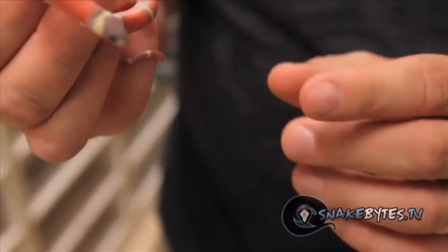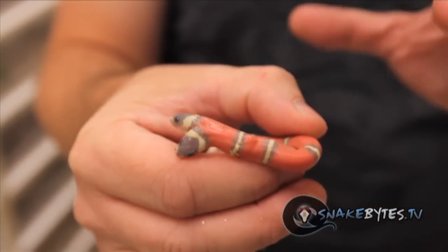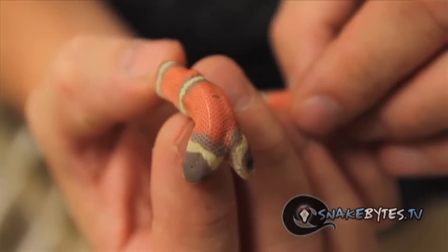You can see both their tongues work. The right head is a little more dominant than the left head, but it seems to be 100% fine. It seems to be healthy other than that.